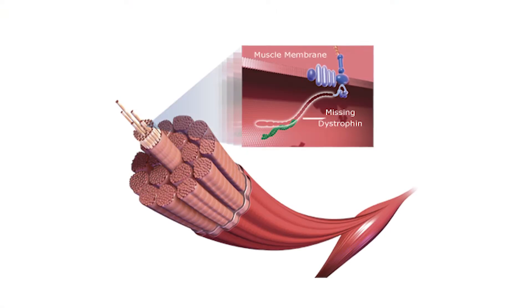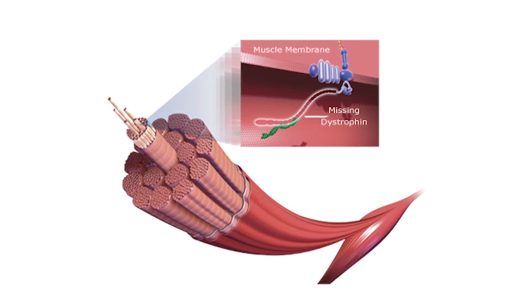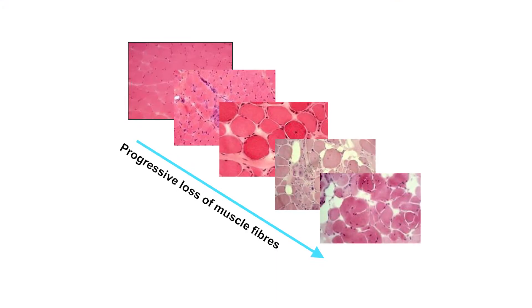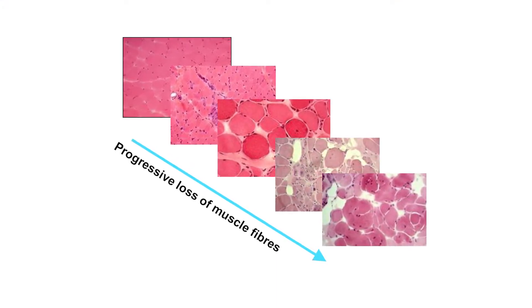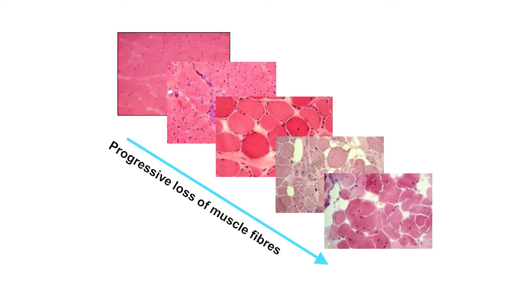The dystrophin gene encodes a protein present in skeletal and cardiac muscle, and it performs a really important structural role, acting as a shock absorber during muscle contraction. When it isn't there, the muscle fibre gets damaged and will eventually die, being replaced by fibrosis — scarring — and also inflammatory tissue.